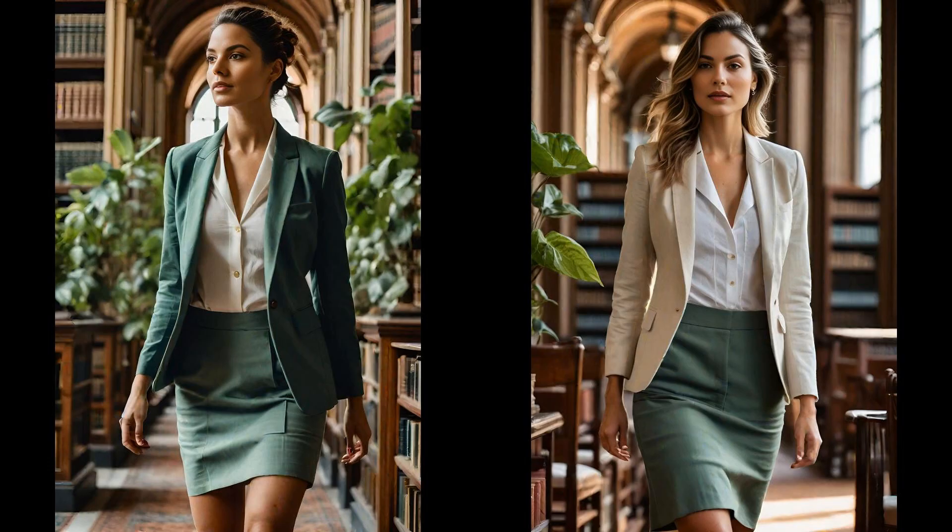Spring whispers sustainability, especially with a fair trade certified cotton blazer. Tailored to perfection, it hugs the silhouette, embodying conscientious fashion — the fabric's origin story sings of equity and care. Pair it with a skirt dyed using plants, and you've got a conversation starter. Each hue tells a tale of nature's palette, transformed with thoughtfulness and respect. Wearing it tells the world you cherish our planet and its people, blending style with sustainability seamlessly.